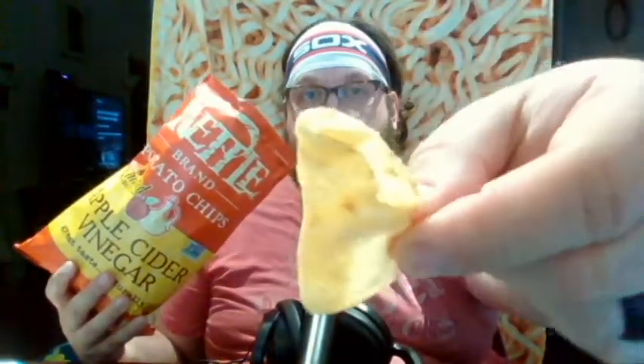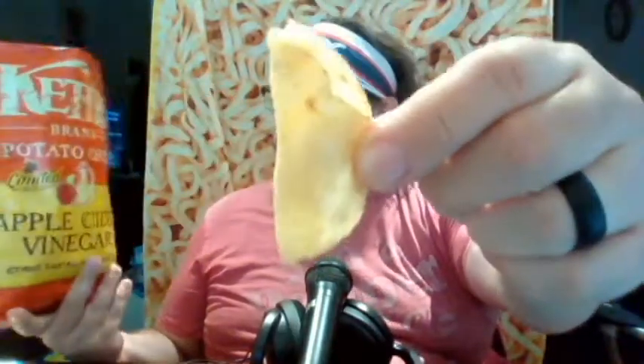The Kettle Brand bag is thick and substantial — you're not going to accidentally tear into this. I'll show you the chips here. I was kind of thinking they'd be more of a reddish-brown color for Apple Cider Vinegar, but they just look like regular chips. They have a sparkle to them — you can see the salt hitting the light in a different way. Well, maybe those are crystals of vinegar. Let's go ahead and give this a taste.